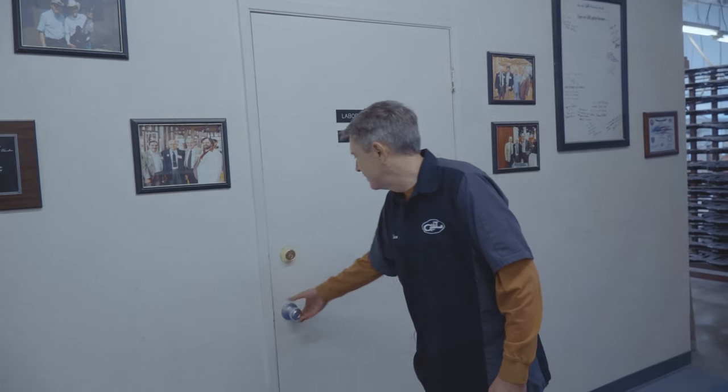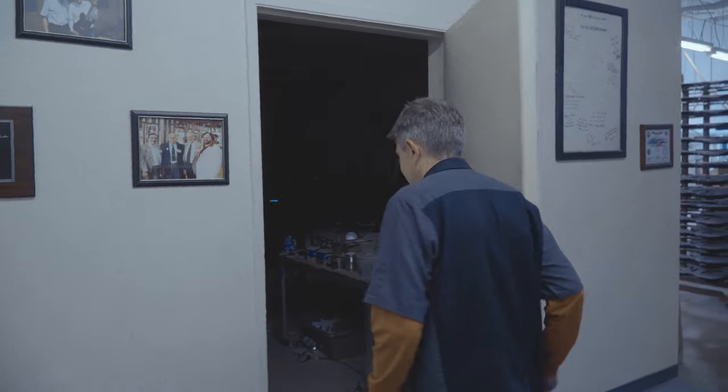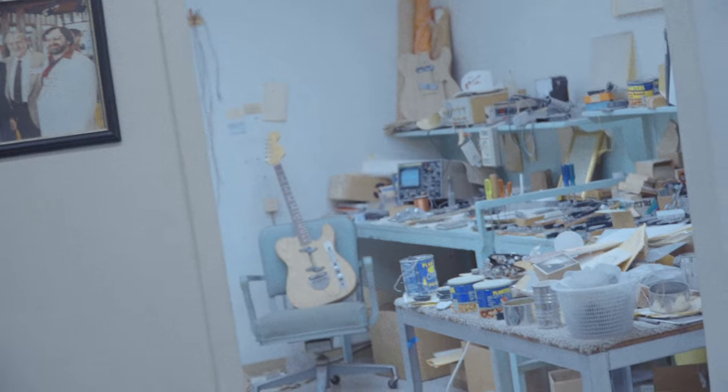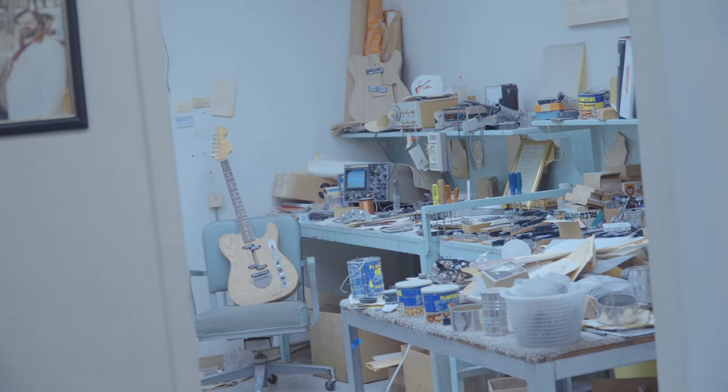And this is Leo Fender's lab. I consider it the heart and soul of the factory in this building. It's a really cool place — we'll come back and take a good look in here another time.